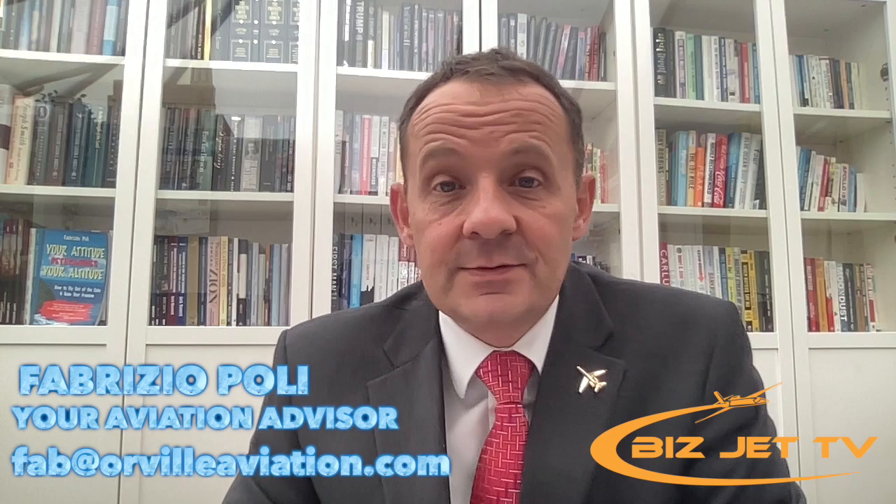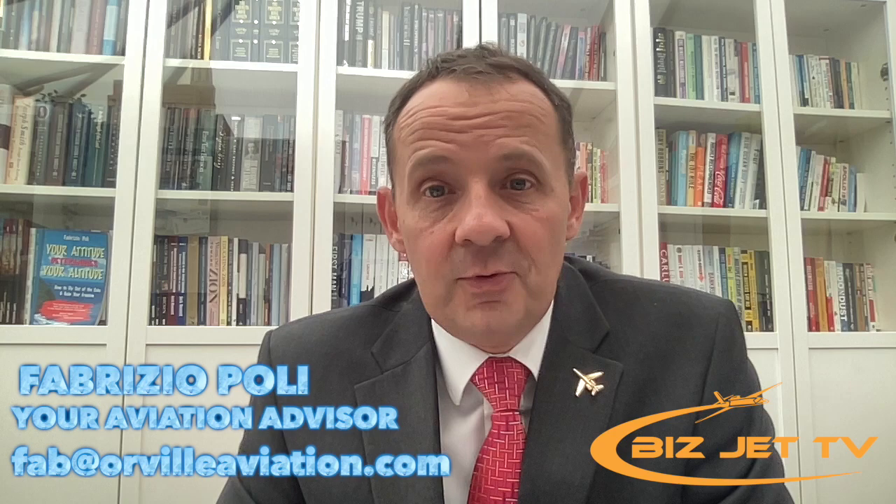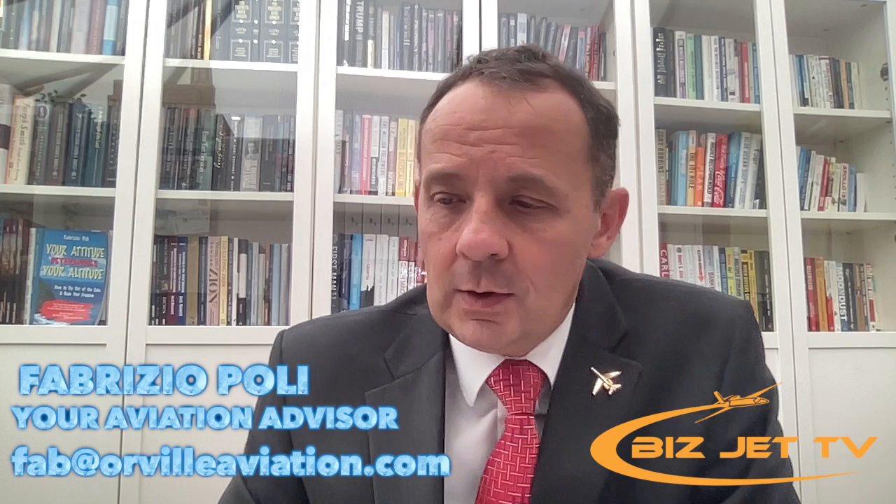What you have to check is whether there is an STC, which stands for Supplemental Type Certificate. This is issued for various aircraft for different work, so if you want to install a particular type of avionics on your aircraft, you can't just go and put it in — there needs to be a certified STC for that. That's something you need to look into.